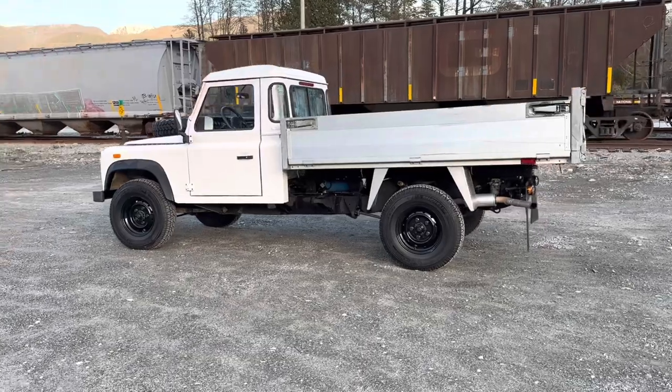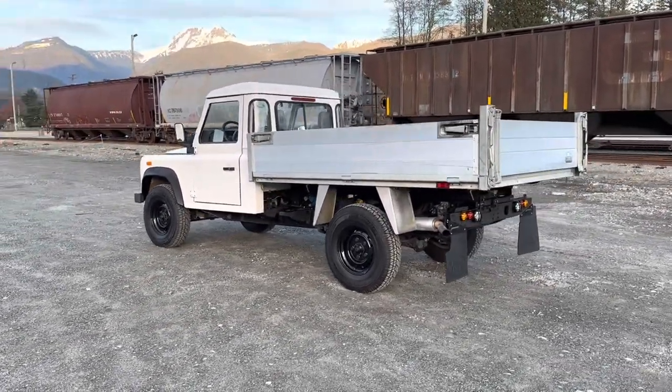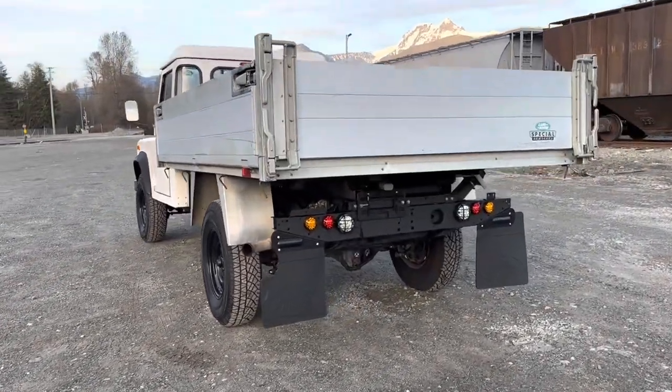It has only 66,000 original kilometers — that's 40,000 miles. It's never seen rain in its life, and there is absolutely no rust.